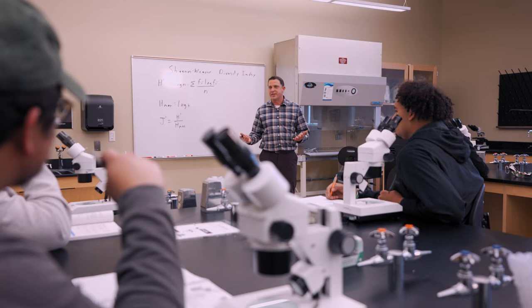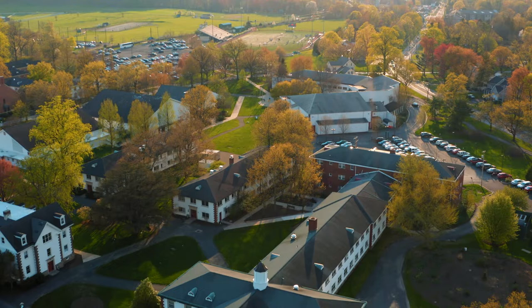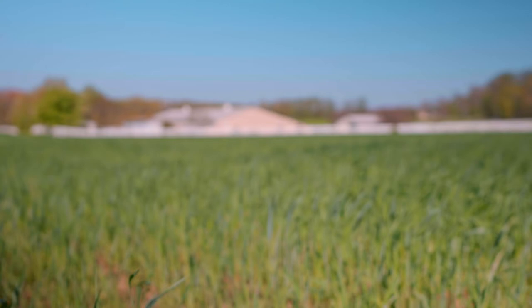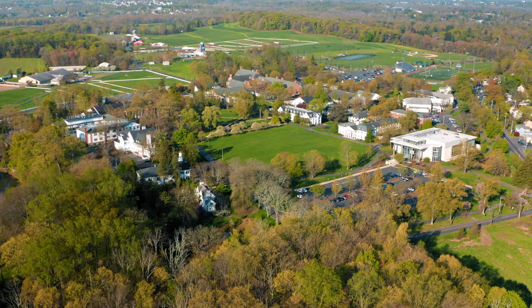With our small class sizes of a 13 to 1 student to professor ratio, you would never know that our campus sits on over 550 acres of the most picturesque land. If you include our two additional campuses that act as a living laboratory for students, we actually have over a thousand acres of land to our name.